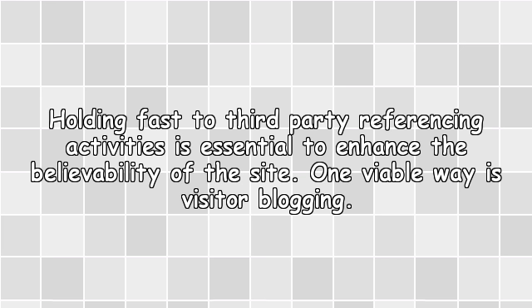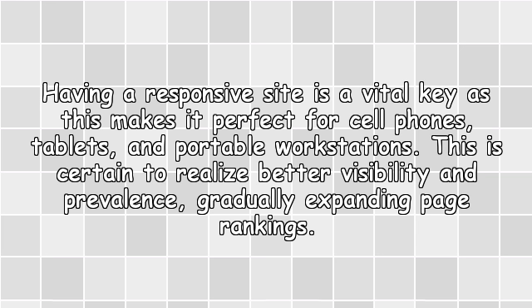Link Building: Adhering to link-building activities is essential to enhance the credibility of the site. One viable way is guest blogging. Make Responsive Website: Having a responsive site is a vital key as it makes the site compatible with cell phones, tablets, and laptops. This is certain to realize better visibility and popularity, gradually expanding page rankings.